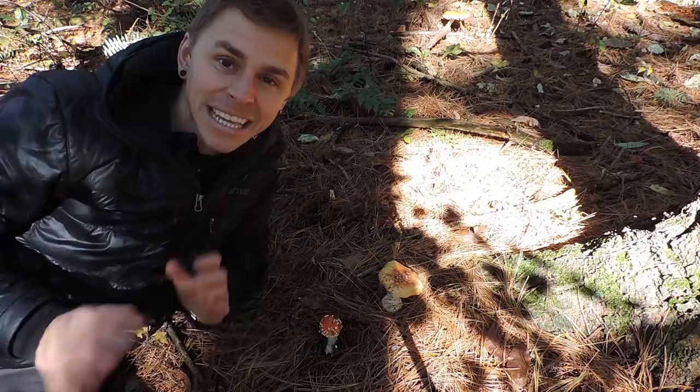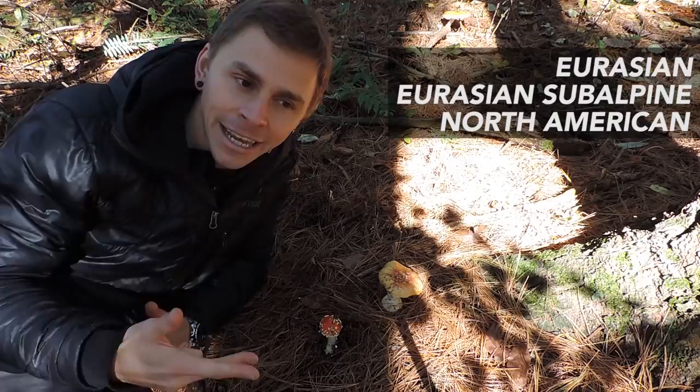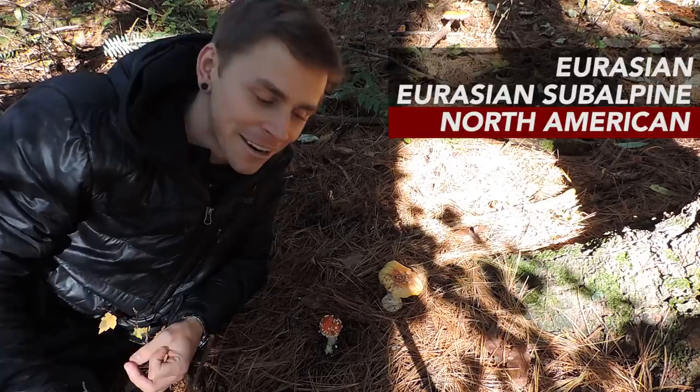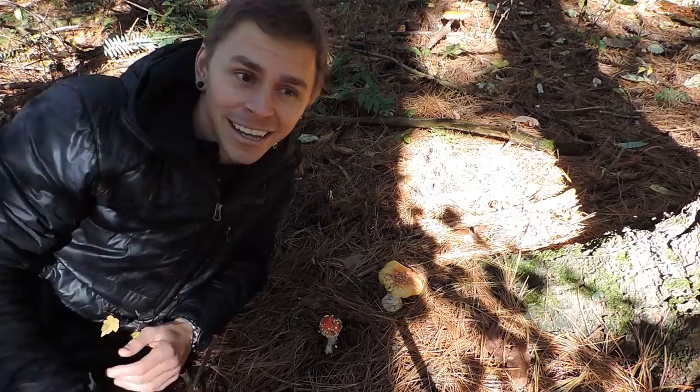Worldwide there are many different varieties of Amanita muscaria. We can categorize them into three main groups or clades based on geographical location: a Eurasian clade, a Eurasian subalpine clade, and a North American clade. In North America there are at least eight varieties or taxa of Amanita muscaria. It seems the original Amanita muscaria originated in the humid temperate forest of Beringia in the late Tertiary period, millions of years ago, and then perhaps about 12 million years ago, it crossed land bridges to spread into North America.